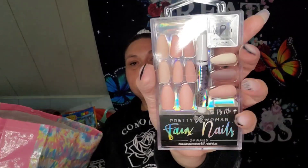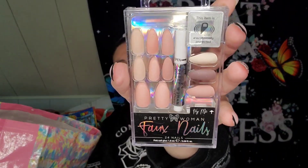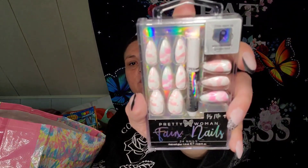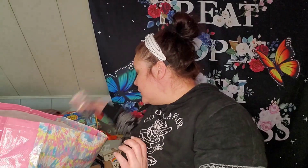I also found some nails — these are the Pretty Woman nails. I think they sell these at Five Below. I got these really pretty nude ones and it comes with the glue — you get 24 nails. That's actually the brand I have on right now. And then I found these really pretty tie-dye ones as well.